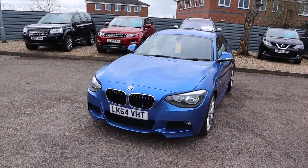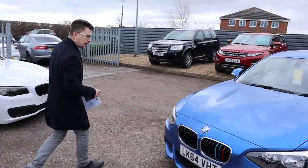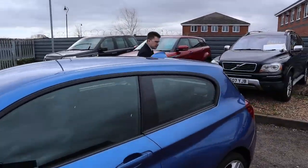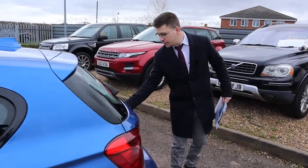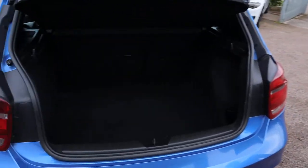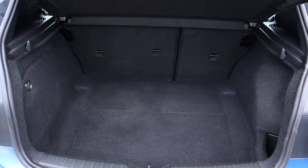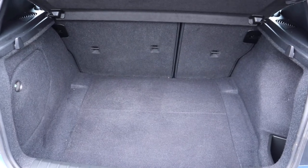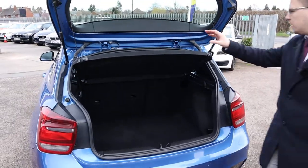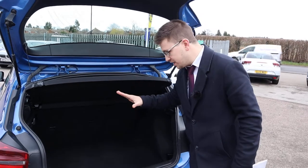Let's head to the back of the car and open the boot. The colour of the car is just stunning — in my opinion it's the best colour that BMW comes in. Even though it's the smallest BMW in the range, you still get a massive amount of boot space. You've got your 70/30 split on your rear seats, and that parcel shelf can be taken out so you get even more space if needed.